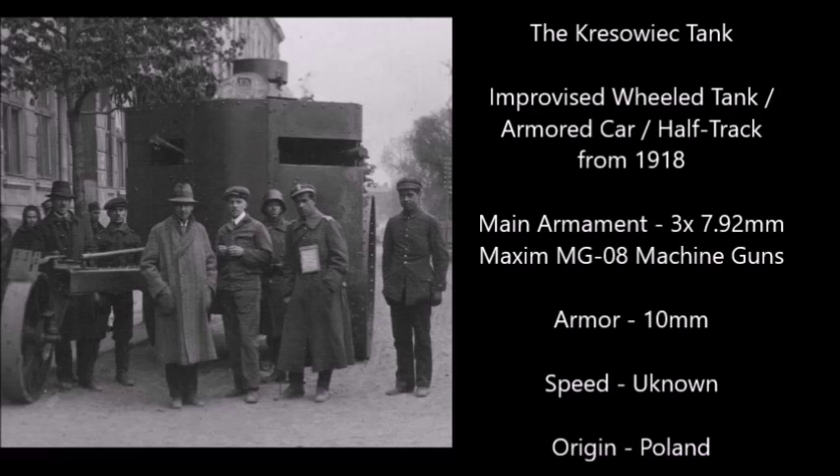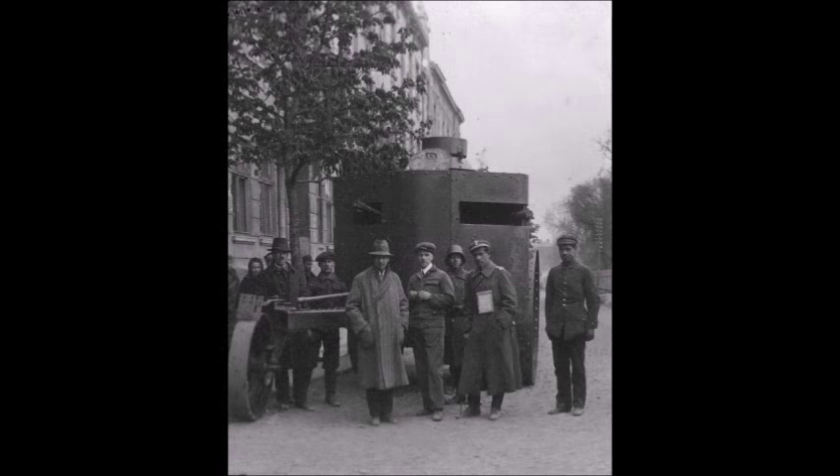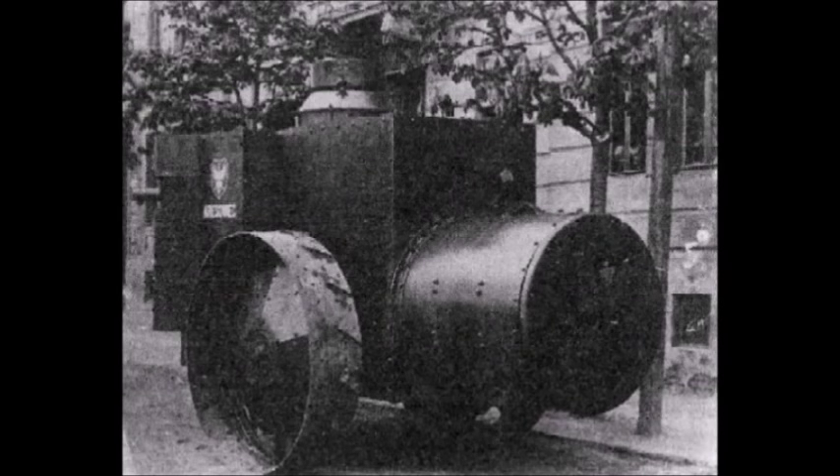There was also an improvised wheeled tank from 1918 — a very strange vehicle, a mixture between a tank, a half-track, and an armored car. It was armed with three 7.92mm Maxim Spandau MG08 machine guns and powered by a 32 horsepower water-cooled engine. It had 10mm of armor and was built from an agricultural tractor called the Prague Model 1914. This vehicle was used during the Polish-Soviet War and the Polish War of Independence between 1918 and 1921 — one of those rare Polish tanks most people will never hear about.